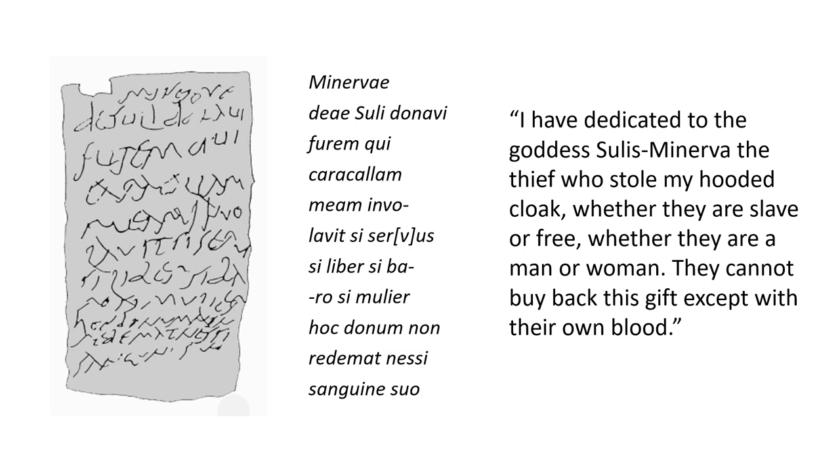Here you can see on the left a line drawing of what the tablet looked like, in the middle the Latin, and on the right the translation: 'I have dedicated to the goddess Sulis Minerva the thief who stole my hooded cloak. Whether they're slave or free, whether they're man or woman, they cannot buy back this gift except with their own blood.' It's really gory, and that's a very common feature of Roman curse tablets — things we think of as rather ordinary, like a cloak going missing, can make people so angry that they want someone to bleed and die and suffer.